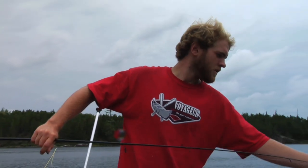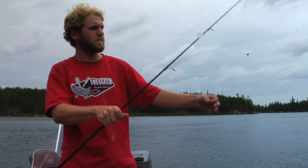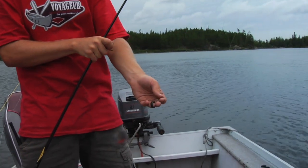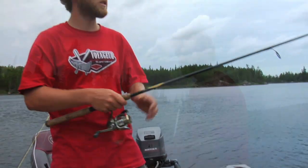So what are you setting up with now? What's your preferred rig? Right here I've got just like an egg weight to a barrel swivel, and at the end of that I've just got a small hook with a leech, and we're just going to bring that along the bottom and see if the live bait will catch some fish.